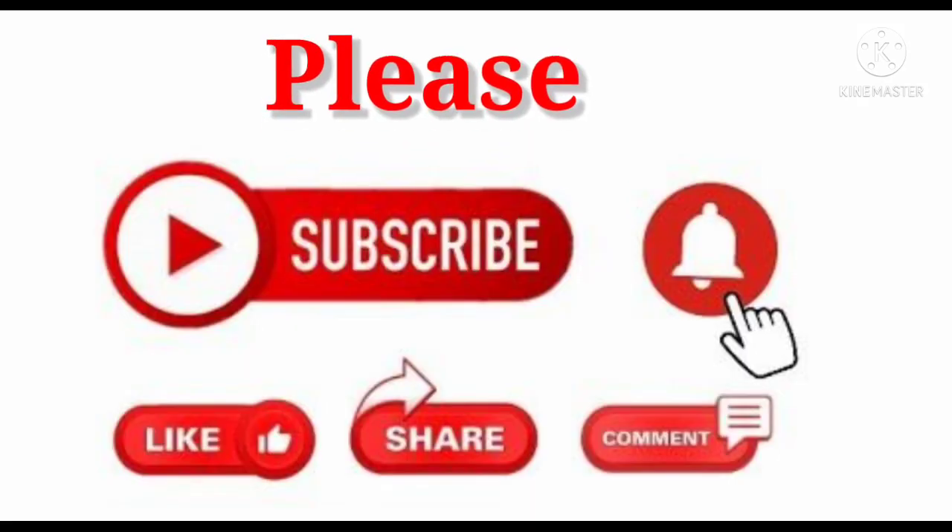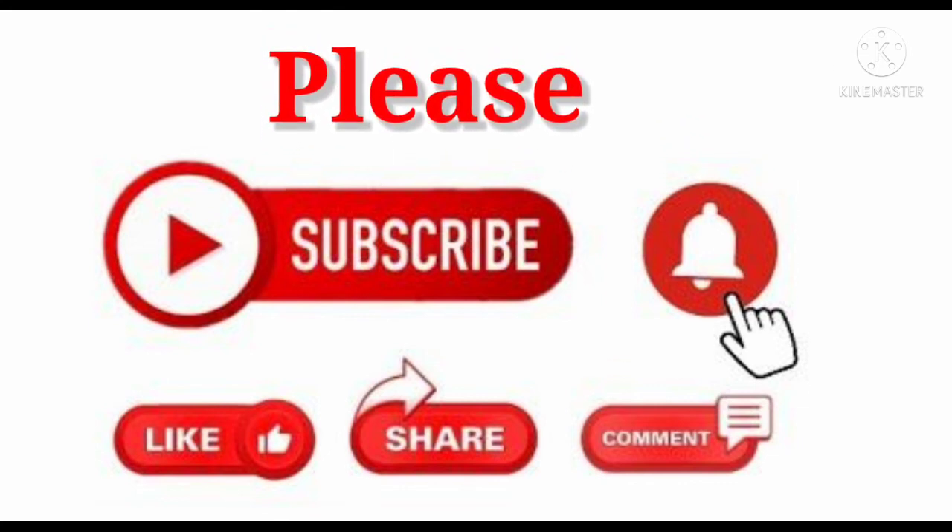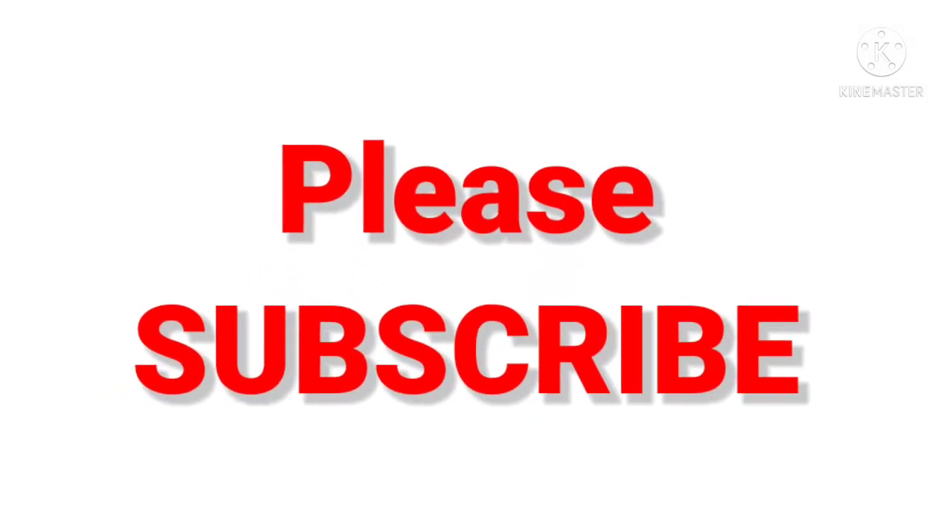Please like, share, comment and subscribe to my channel and press the bell icon for notifications. Take care. Bye-bye.